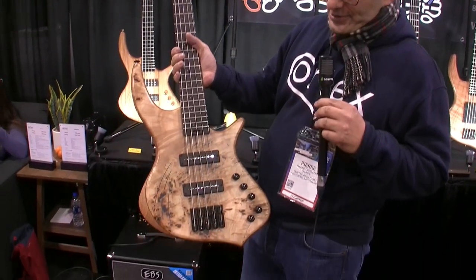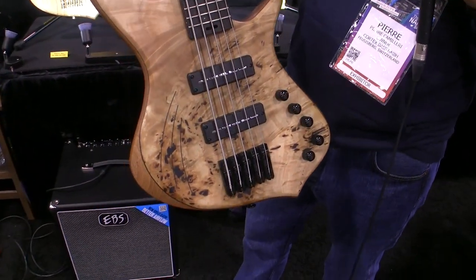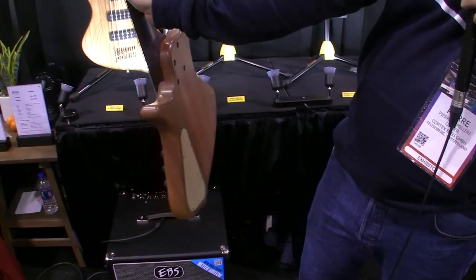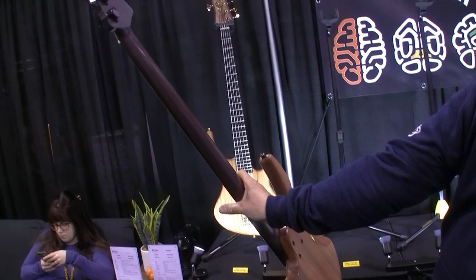We have an example here: a poplar burl top, five-string bass with a beautiful chocolate maple roasted neck.